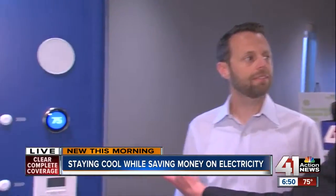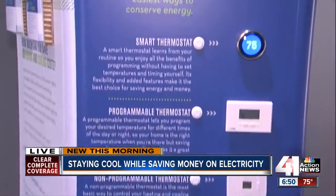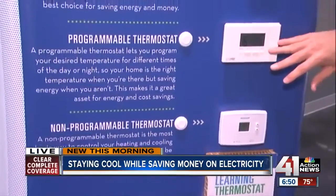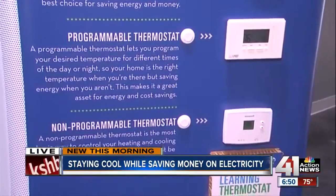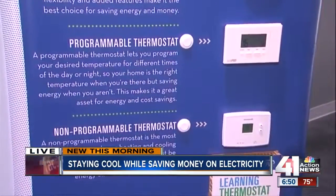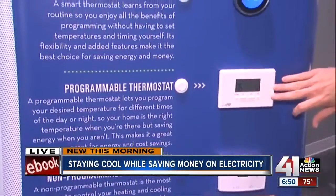The type of thermostat you use can also make a difference. It's important to at least upgrade to a programmable thermostat. That allows you to set the temperature to what you need while you're at work versus while you're at home. You can have it set differently for the weekends and during the week.